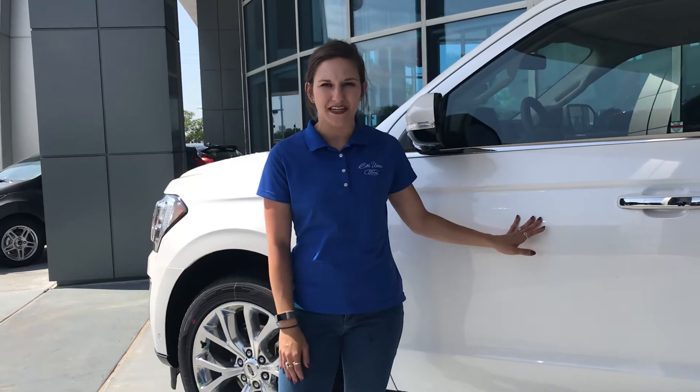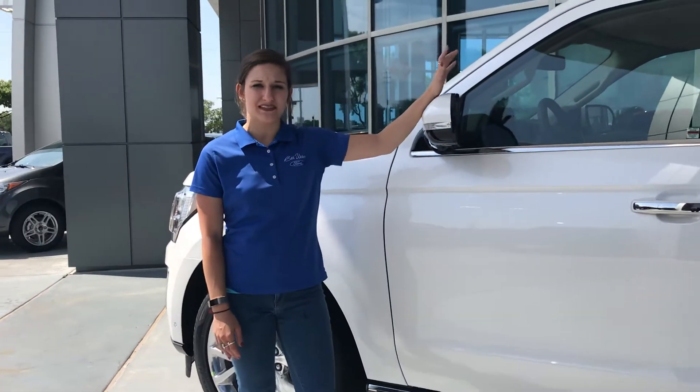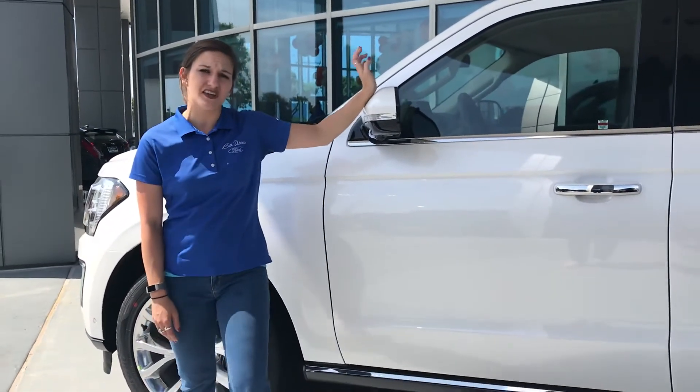Hey y'all, Taylor Poston here with Billetter Ford. I just wanted to take a few minutes to show you guys a pretty good in-depth look at the all-new 2018 Ford Expedition. One of the first things you're going to notice about this vehicle on the outside is that there is a new, sweeter, more streamlined design than the previous boxy versions of this vehicle.